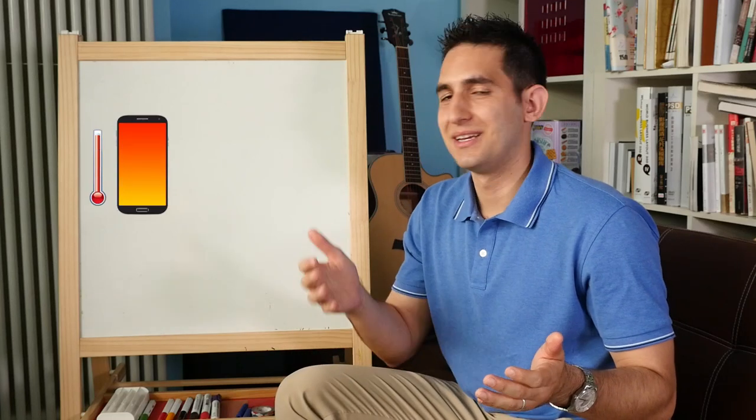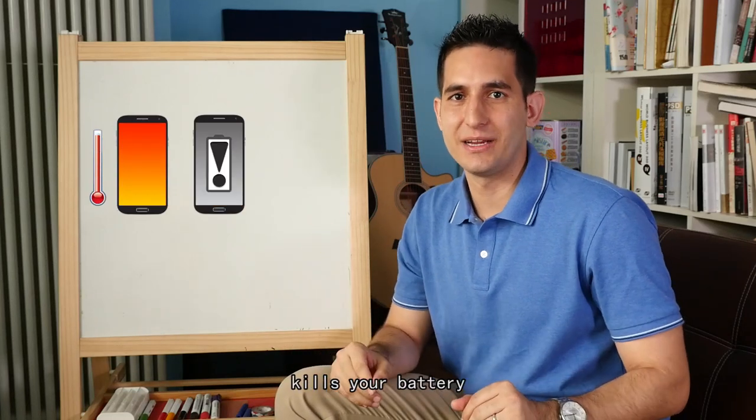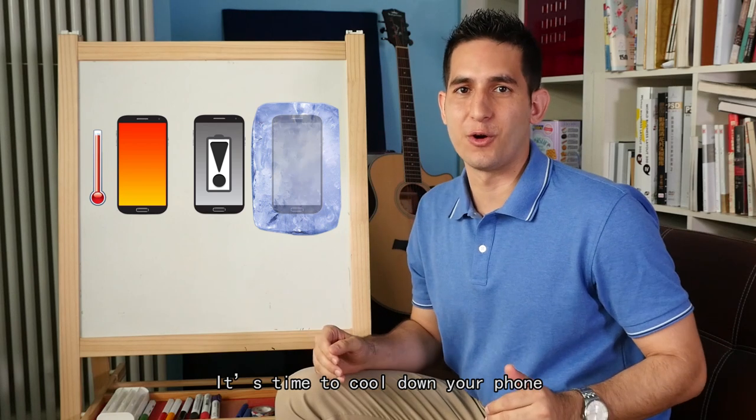Does your phone get hot? Did you know that heat kills your battery? It's time to cool down your phone.